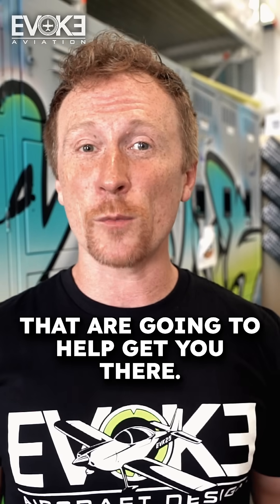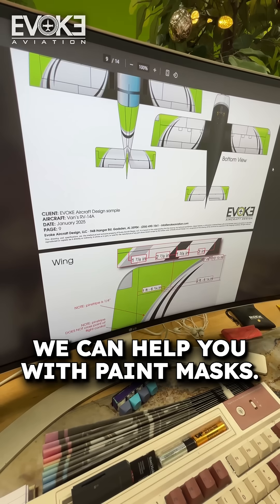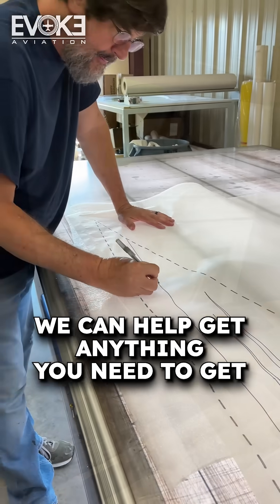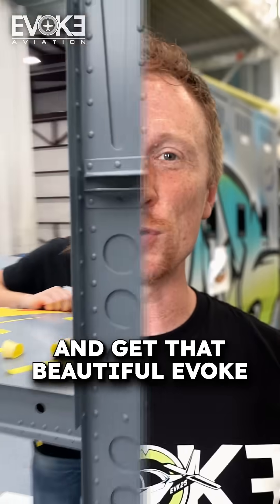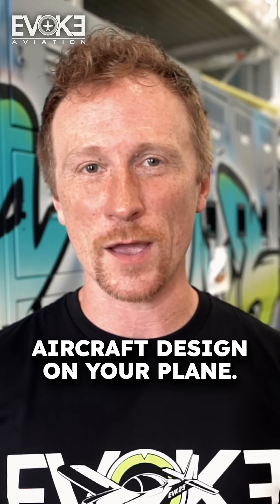We have a lot of services that are going to help get you there. We can help you with paint masks, stencils — we can help get anything you need to get that aircraft painted and get that beautiful Evoque aircraft design on your plane.